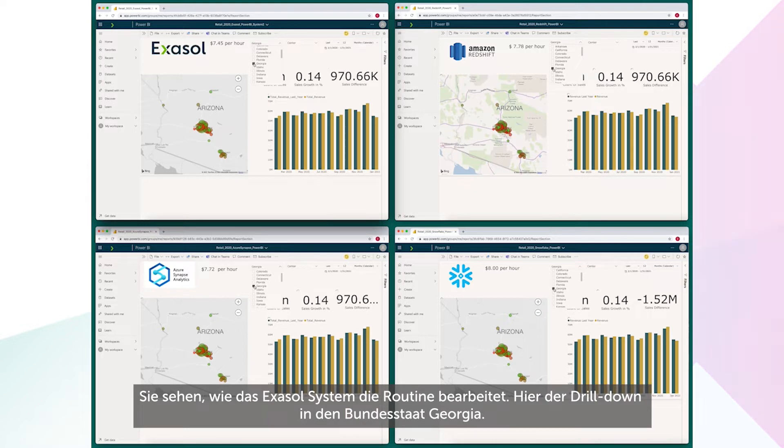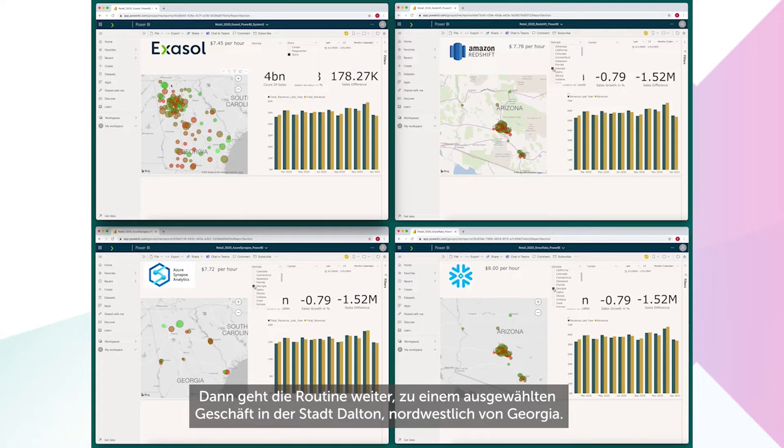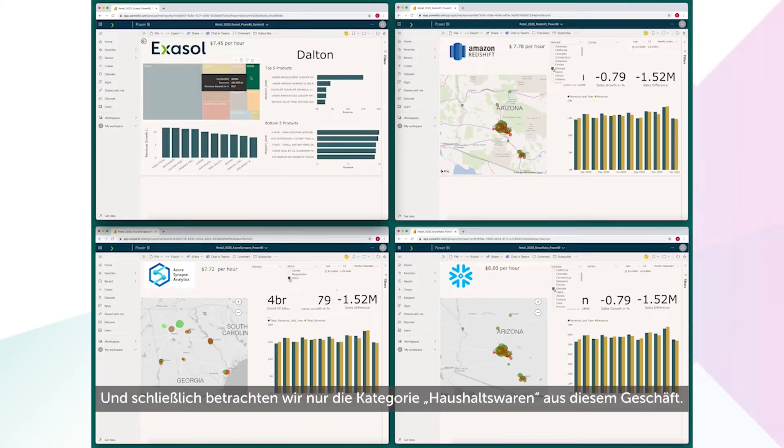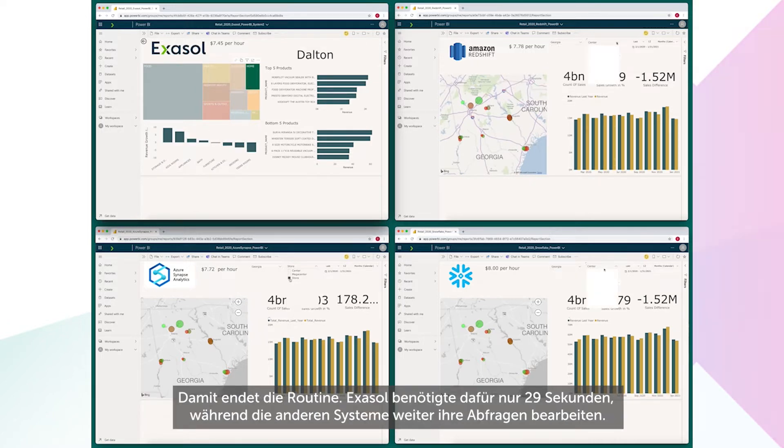On screen, you can see the Exasol system working through the routine, first drilling down into the state of Georgia. Now it'll view all the retail stores in Georgia. Then the routine will drill down to a specific store in a town in the northwest of Georgia called Dalton. Finally, it will focus on the home goods category of that store.